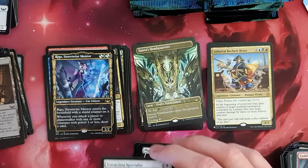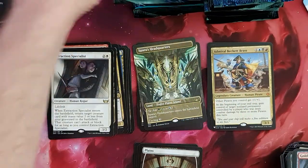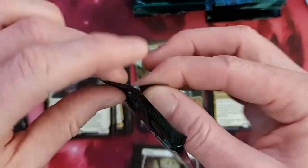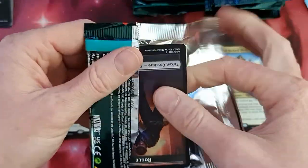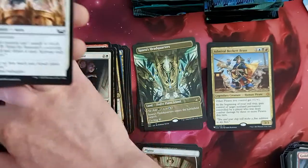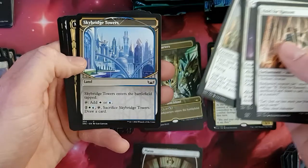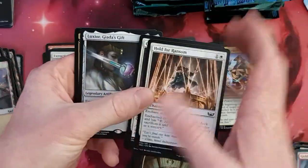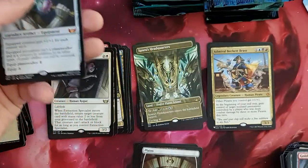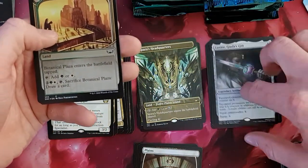We have an Extraction Specialist and Rigo with the Alternative Art, Freelance Muscle, and a Ruling's card. Nice. Let's open everything up here. Art, artful. Hold for Ransom. Skybridge Tower. Masked Bandits. Luxior — always good to have. Always good to have a nice little Luxior. The second one — the first one was from the other set. And we do have a Rogue.